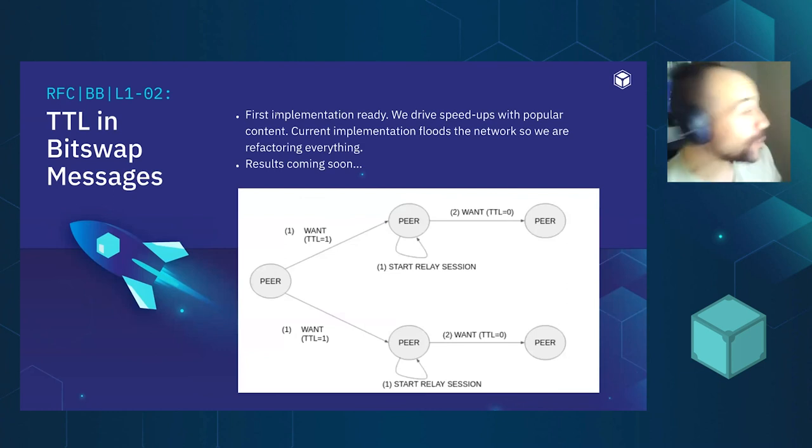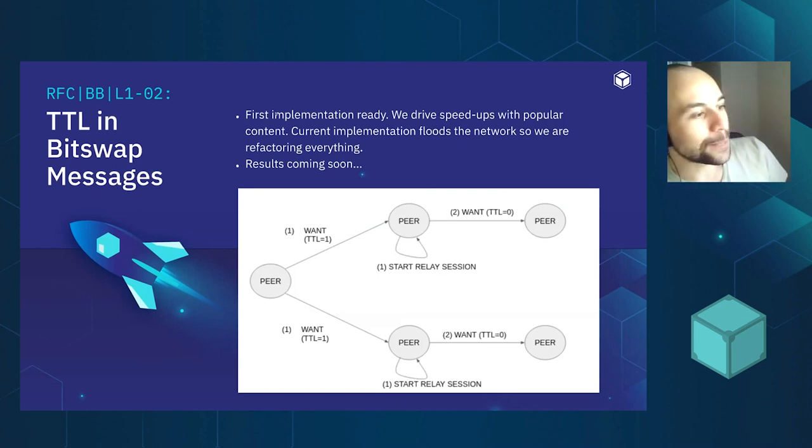Finally, another RFC we are implementing right now: we realize that to make content discovery more efficient, we can also try to improve the scope of discovery. Currently BitSwap sends want messages only to directly connected peers. By adding TTLs to content requests, we can jump one node further and find the CID without having to resort to the DHT. We have a first implementation and are seeing similar behaviors in initial tests to those from the want message RFC. You are more than welcome to help us and play with file sharing in IPFS.